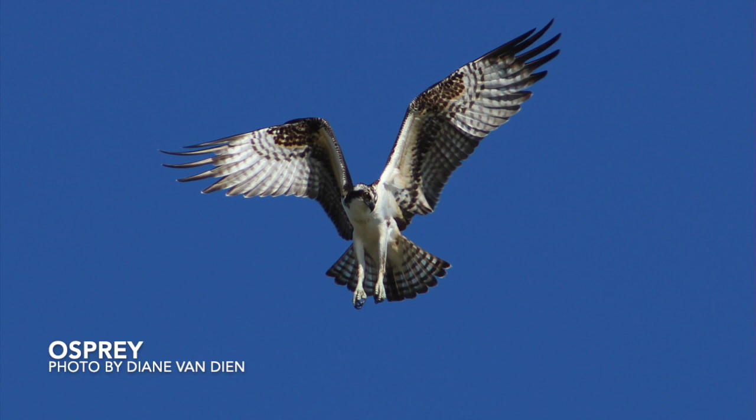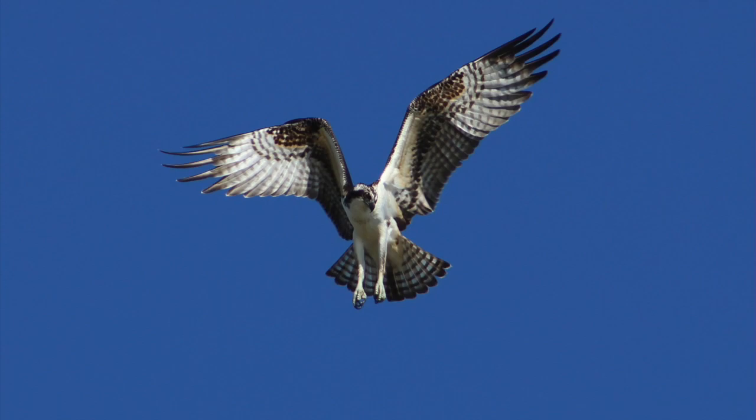And now the osprey — a raptor unique in its ability to dive into water to catch fish. These guys mainly migrate through Missouri in the spring and fall. They're excellent anglers. Several studies of ospreys showed that they catch fish on at least one in every four dives, and the average time spent hunting before making a catch was only 12 minutes. So think about that next time you go fishing.